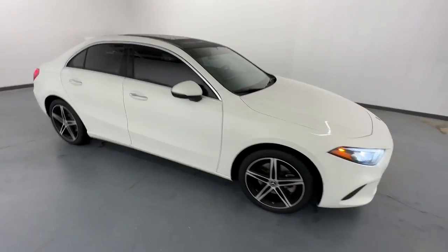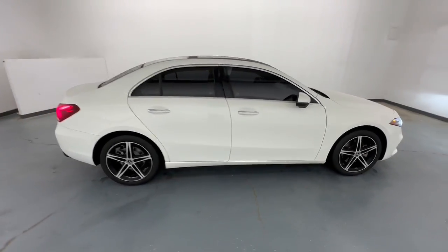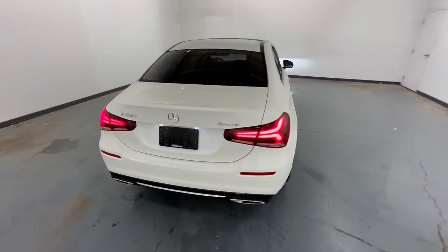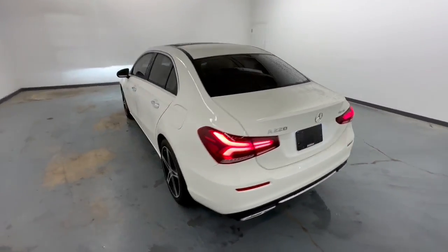Here is a wonderful 2019 Mercedes-Benz A-Class. With less than 35,000 miles on the odometer, this vehicle provides excellent value.